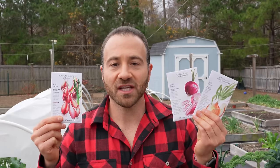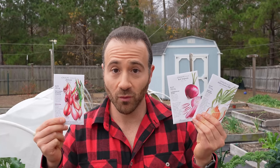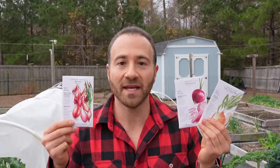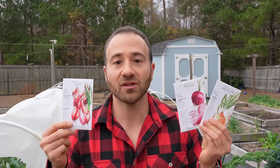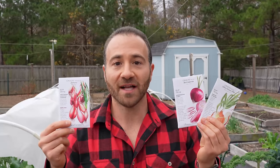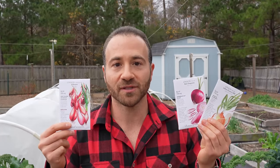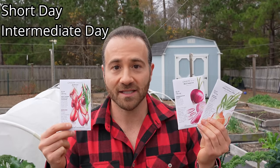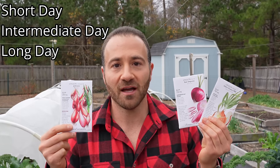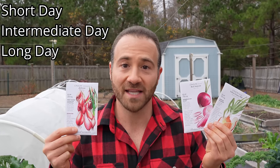I'll explain exactly what I mean by day-length sensitive. We primarily grow onions and shallots for the bulbs, and the thing that tells them when it's time to start forming a bulb is actually the length of the day. Because of that, onions are classified into three different types: short day, intermediate day, and long day. A short day onion will begin bulbing with less daylight than a long day onion. During the winter, places like Florida have longer days than places like Maine — however, in the summer it's actually reversed.